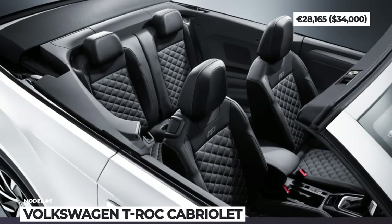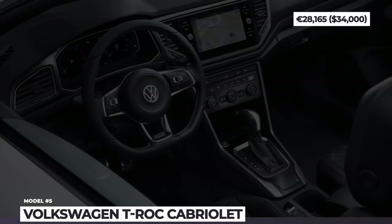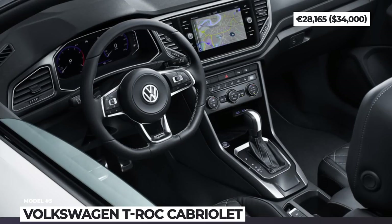Smash the like button if you value our efforts to inform the world about the most affordable car buying options. Thanks in advance, and let's proceed.